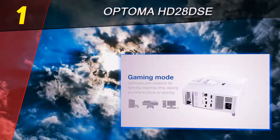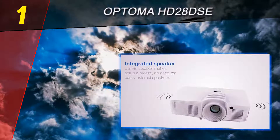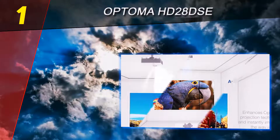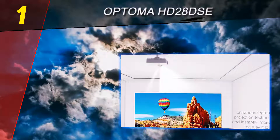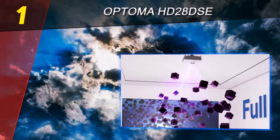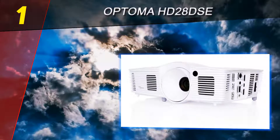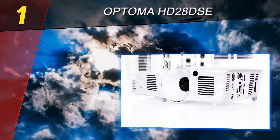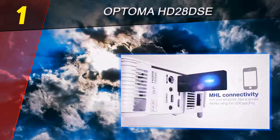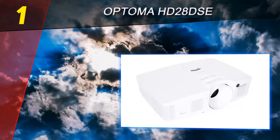Coming in at number one on our list, the Optoma HD 28 DSE. Pound for pound, the Optoma HD 28 DSE simply outclasses all comers with its superior picture quality, respectable response time, and a bevy of extra features, making it a must-have for veteran projector owners and newcomers alike. When you mount a projector in any space, one of the most precarious parts can be actually lifting the unit into its eventual destination.